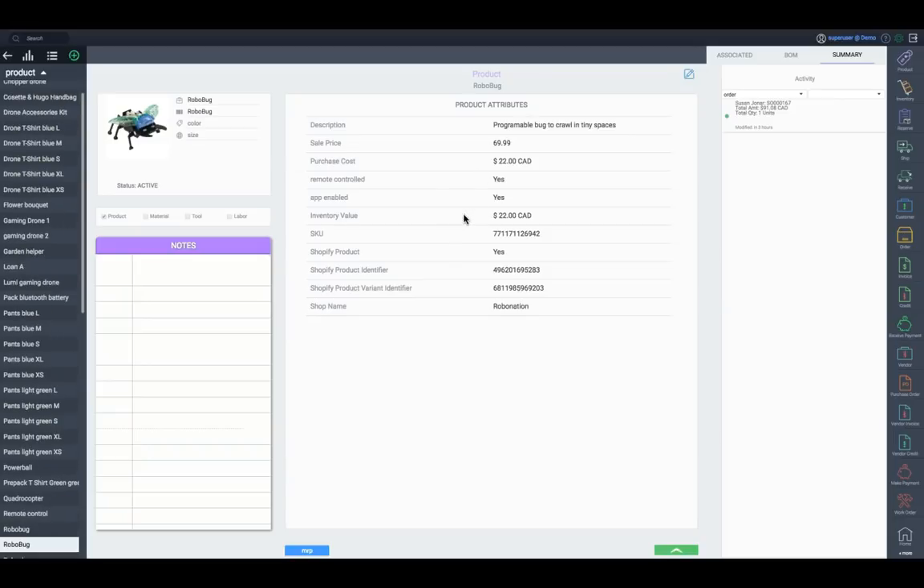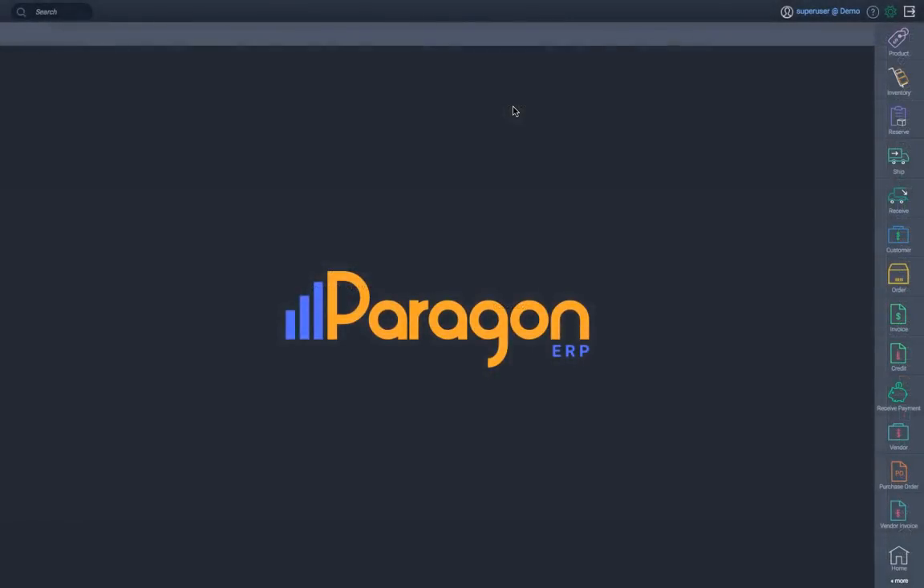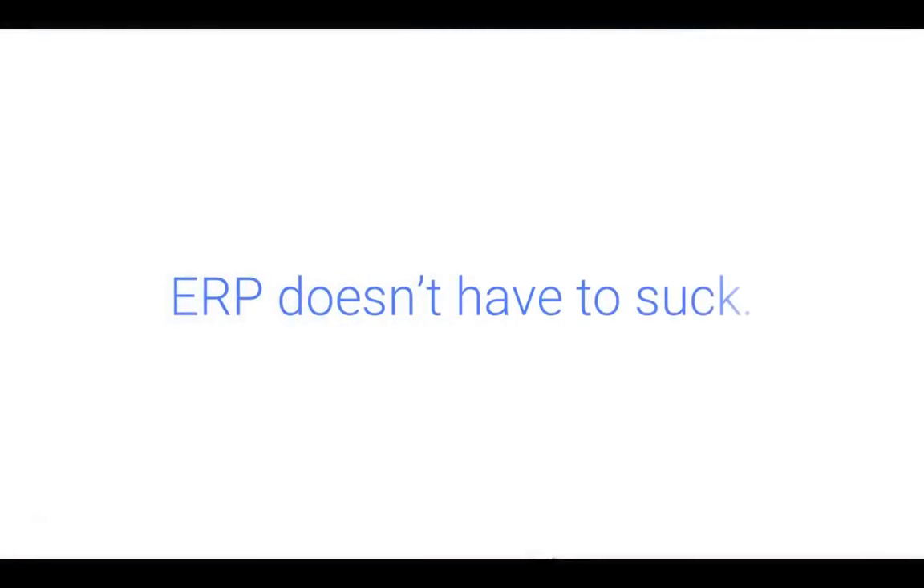By integrating Paragon ERP and Shopify, we want to provide a solution for vendors operating the anywhere, anytime shopping landscape. Make manual data entry a thing of the past. With integrated automatic processes in place for order, inventory, and customer data management, the information in both systems will be synchronized. Contact us today to learn more about our Shopify integration.